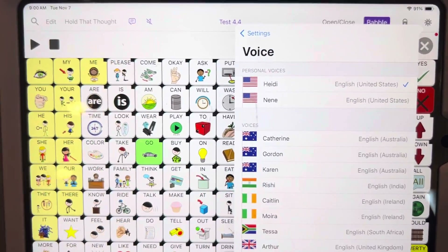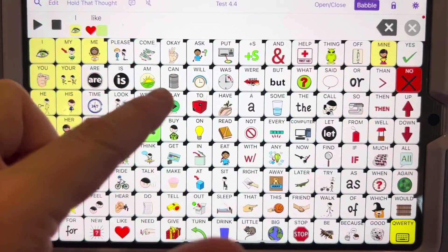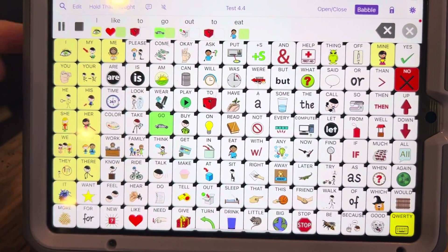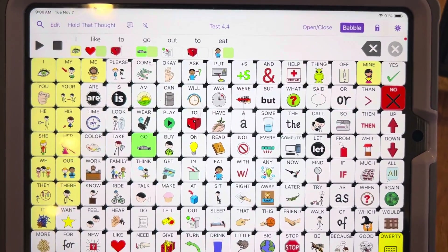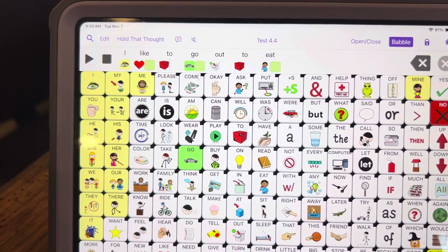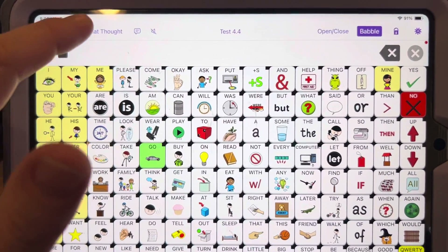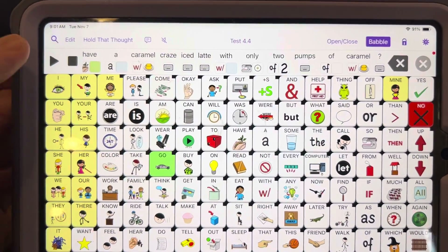So I selected mine, and then I can say something like "I like to go out to eat" — so it uses it in there and you can hear it. I'm pretty impressed with Apple's personal voice. I don't love the way it sounds word by word, but when you actually say the whole sentence it does sound a lot like me. I have a longer order in here so you can hear a longer utterance.